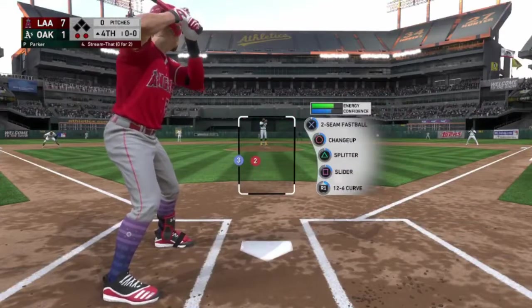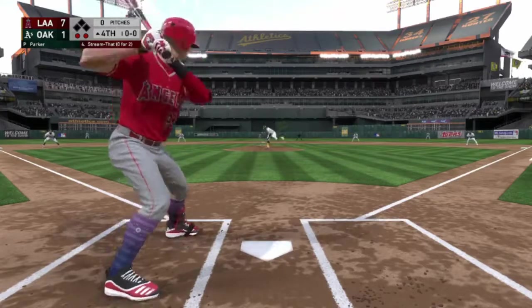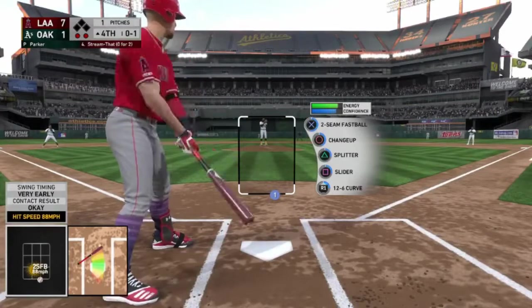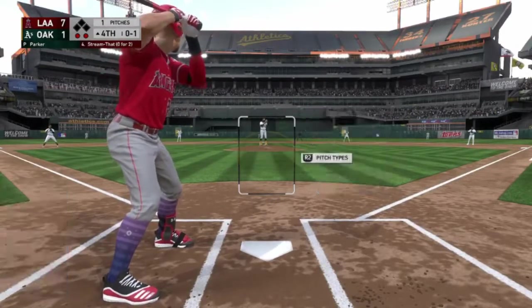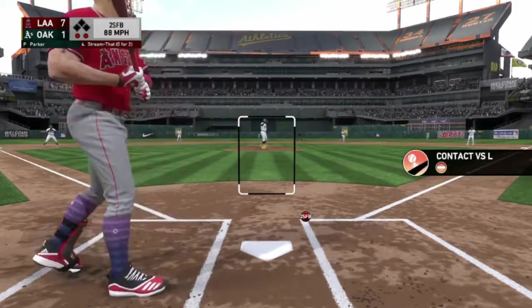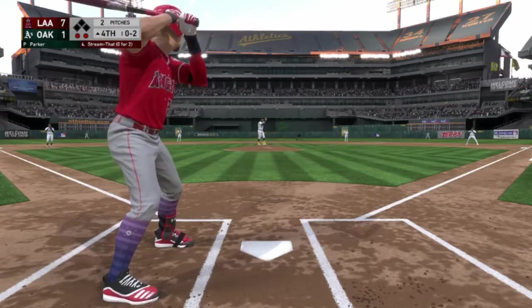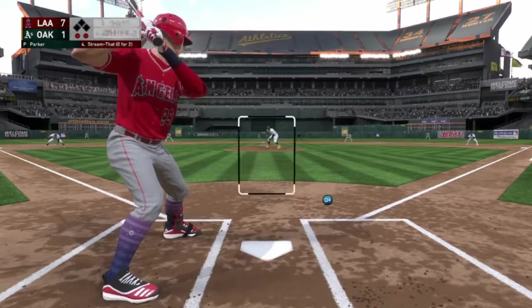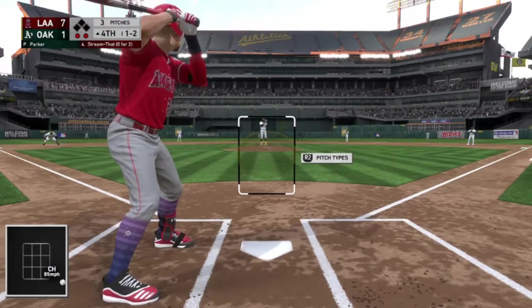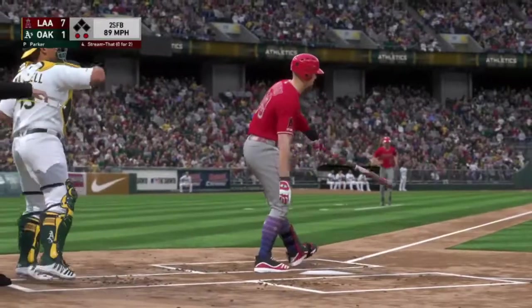We get another shot — we're up by six, top of inning number four with two outs. Foul down the third baseline, nobody on. Strike two as we swing and miss at a low and outside two-seam. A low and outside change-up for ball one — and we swing early.